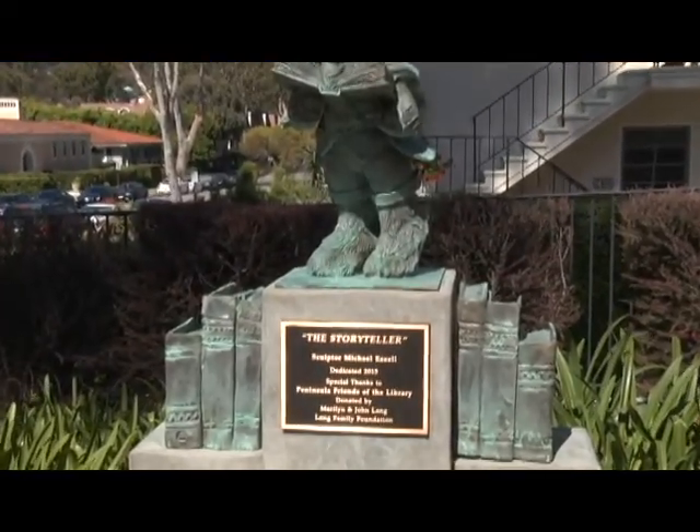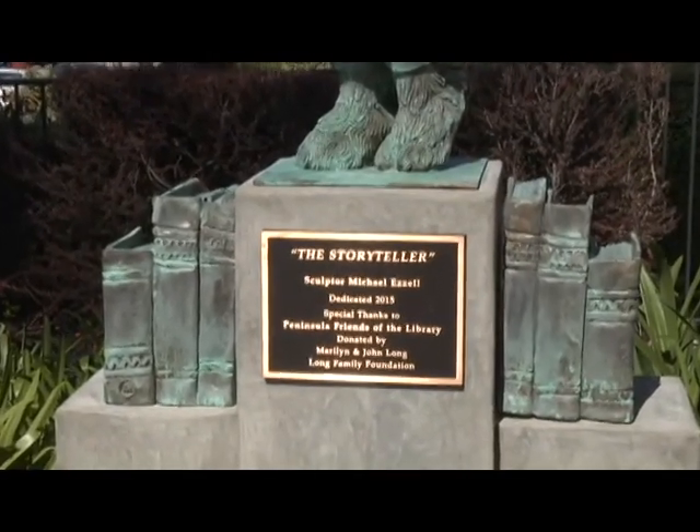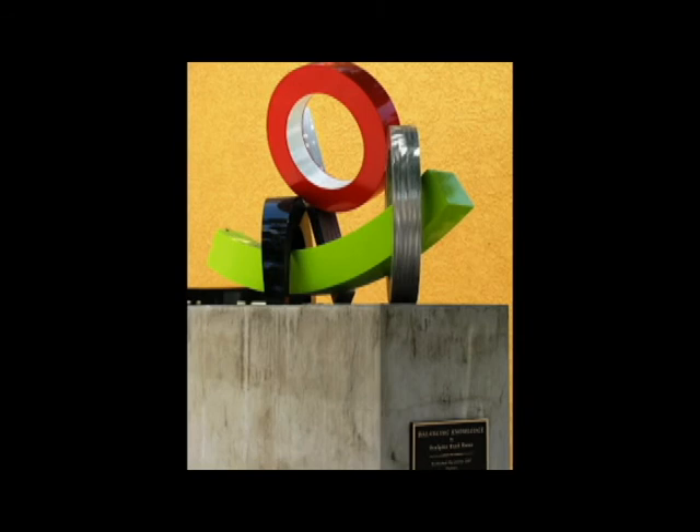In 2008, our Long Family Foundation worked with the library and we presented a sculpture by Brad Howe, who's a renowned Los Angeles artist. We had a little contest for the kids and they could name the sculpture, and a seventh grader named it Balancing Knowledge. It's a contemporary piece, right in front of the Peninsula Center Library.